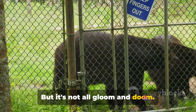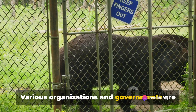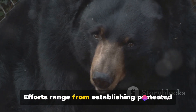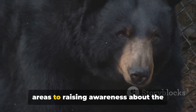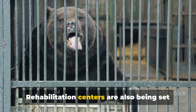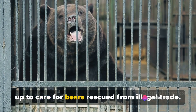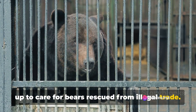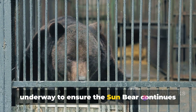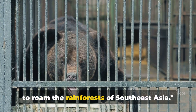But it's not all gloom and doom. Various organizations and governments are stepping in to protect these little-known creatures. Efforts range from establishing protected areas to raising awareness about the importance of these bears to the ecosystem. Rehabilitation centers are also being set up to care for bears rescued from illegal trade. Despite the challenges, efforts are underway to ensure the sun bear continues to roam the rainforests of Southeast Asia.